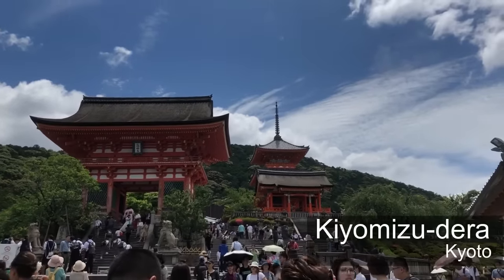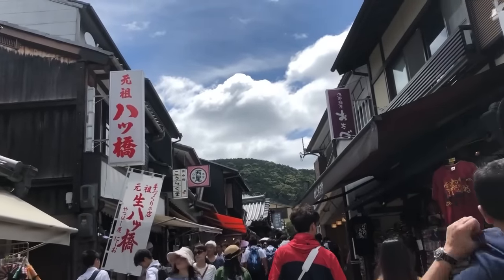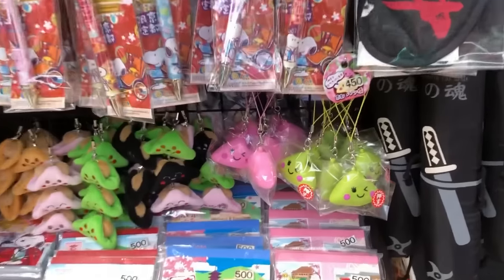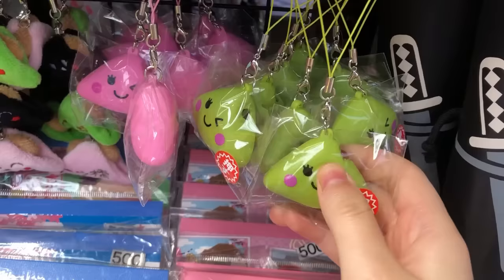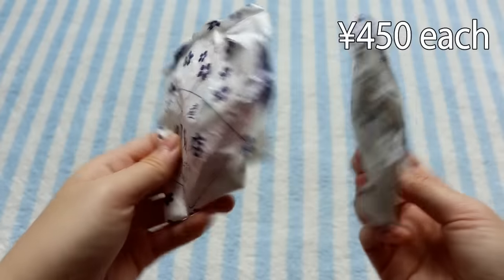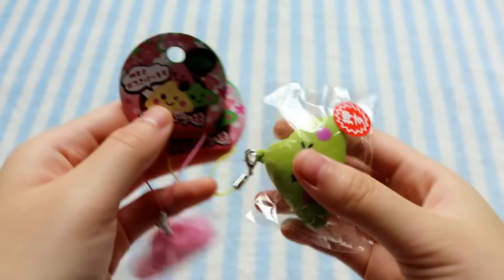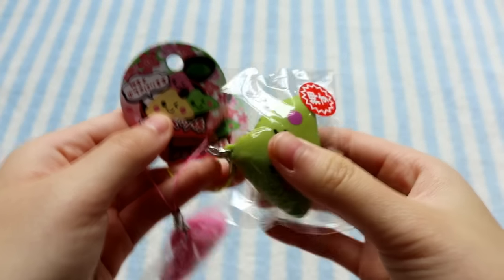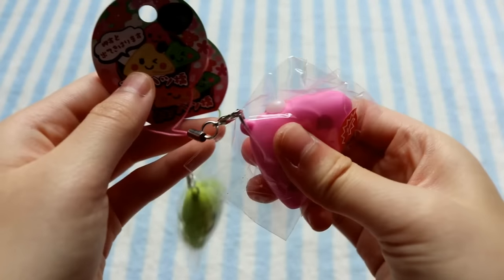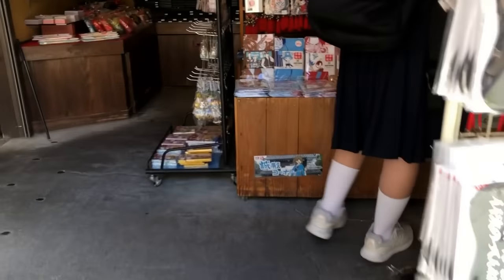Then I went to the Kiyomizudera temple — I know I'm saying that wrong, I apologize. Along the streets on the way up to the temple, I found this store that was selling these mochi squeeze toys. I wasn't really expecting to find anything in this area because it's very touristy, so I was pretty surprised. They wrapped them in this really nice paper. The green one squeezes out this orange colored filling, and the pink one squeezes out this white filling.